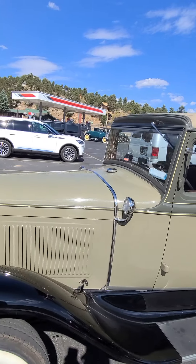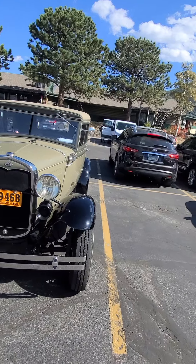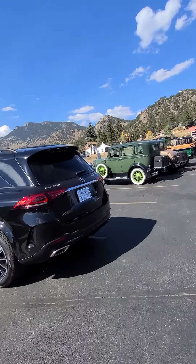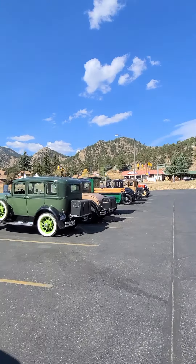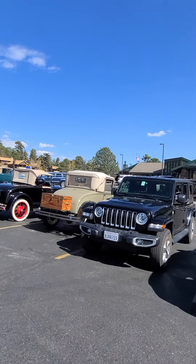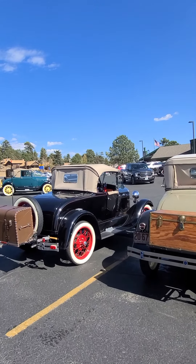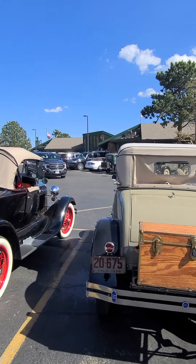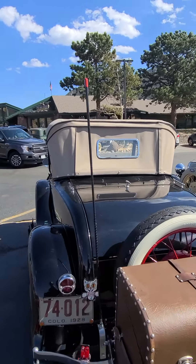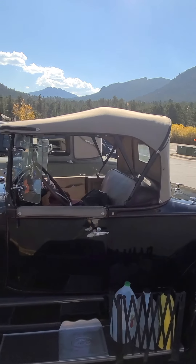1931 here. Look at the little pull blind. Here's a Jeep for you guys — that way you guys can't say it's nothing to do with Jeeps. It's a Jeep. 1928. Isn't that amazing?